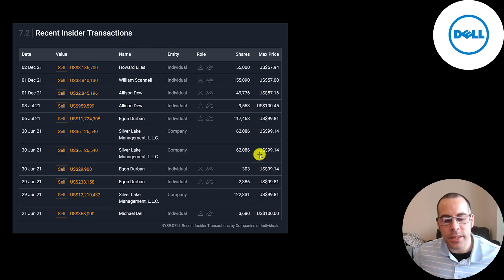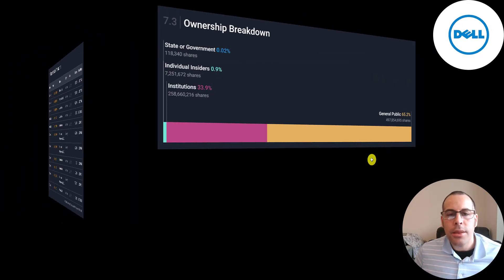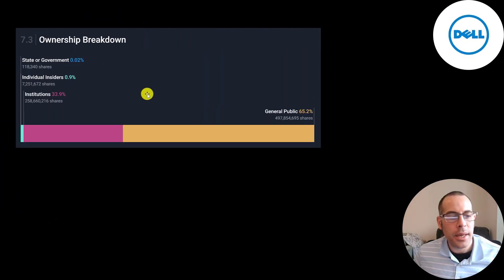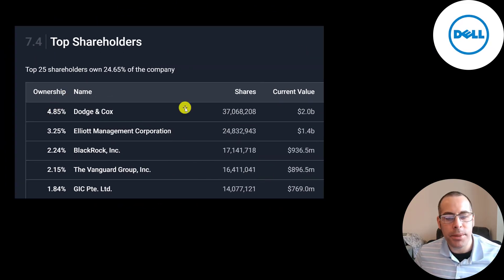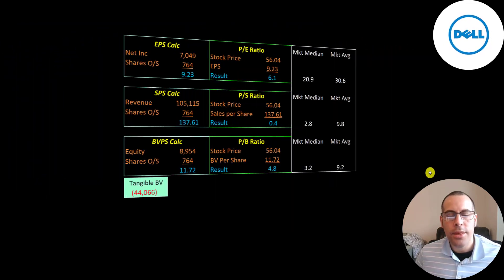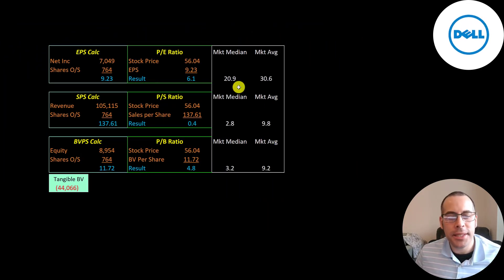The reason the stock price was so high — $100 at one point — was before the company spun off VMware. So the stock price had to be adjusted down, but investors didn't lose money; they just got shares in both Dell and VMware. The general public owns two thirds of the company and institutions own one third. The biggest shareholder is Dodge and Cox at 5%, with a valuation worth $2 billion, followed by Elliott Management, Blackrock, Vanguard, and GIC. They have amazing price multiples: a PE of 6.1, which is just unbelievable, a price to sales of 0.4, and a price to book of 4.8.